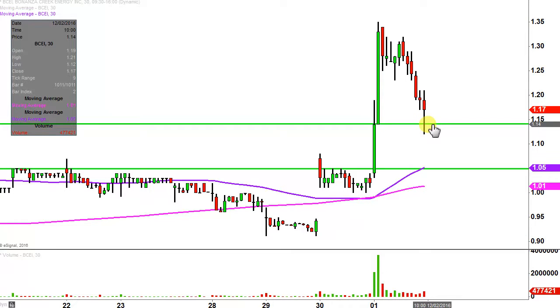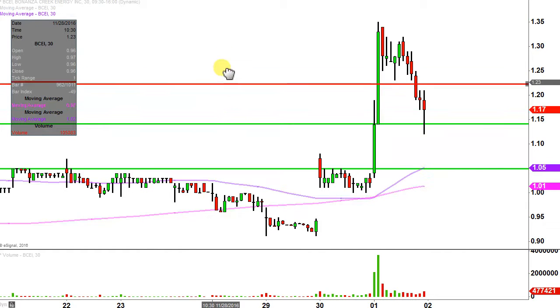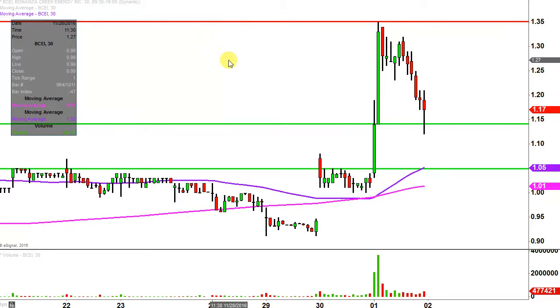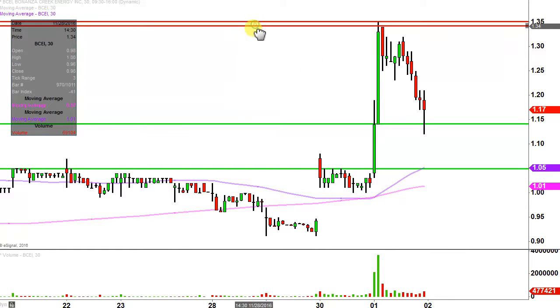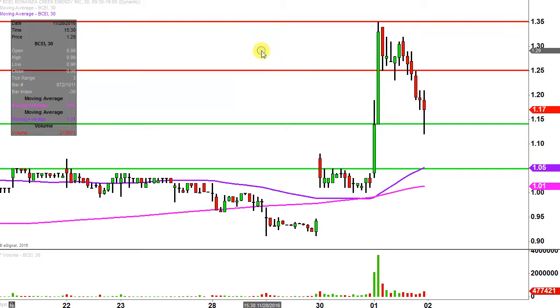What about levels of resistance? If this movement is going to continue upwards, where are some of the key battlegrounds? There are really two key levels of resistance. The first — the fun one — is the previous high at $1.35. But in many instances there are other levels that first need to be broken, other bridges that first need to be crossed. In my opinion, that first bridge is right up there at $1.25. So yes, $1.35 is without question a level of resistance, but bulls first need to get above $1.25.